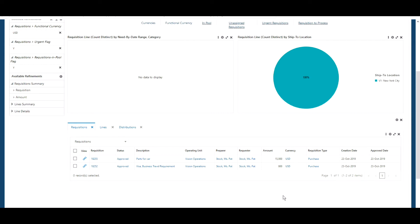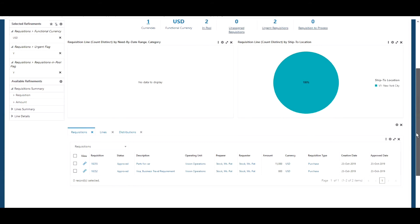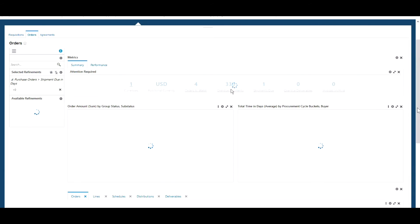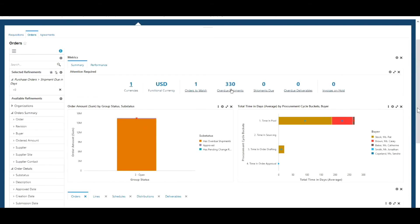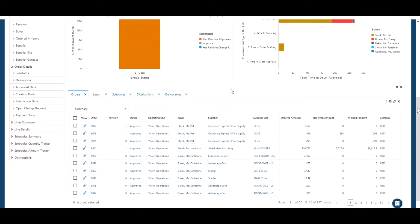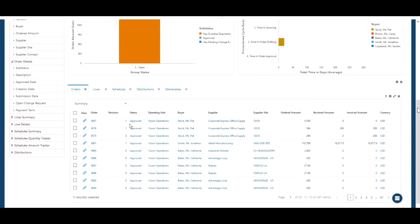The pie chart clearly shows that both urgent requisitions are for the ship-to location New York City. At the bottom of the dashboard we've got more details — the requisition numbers, their status of Approved, and the fact that they're both for the same operating unit. Another area a buyer might want to focus on is investigation around overdue orders, which we can do by looking at the Orders Dashboard.